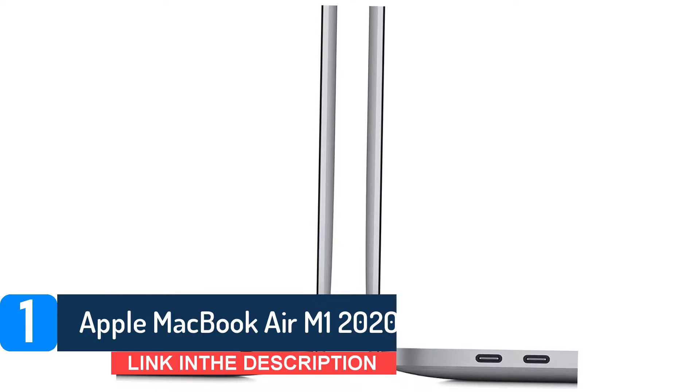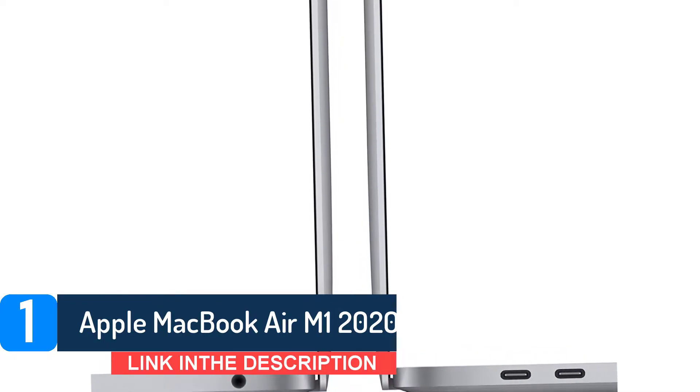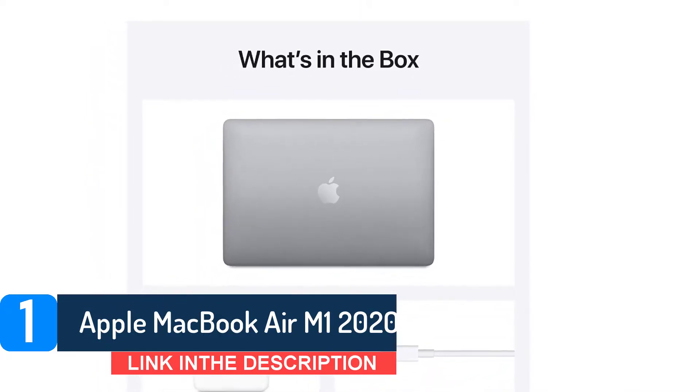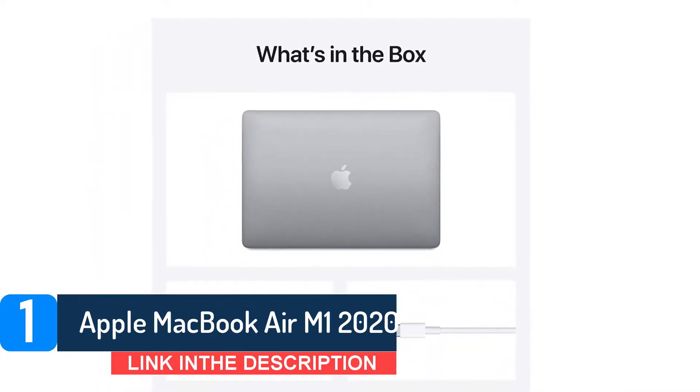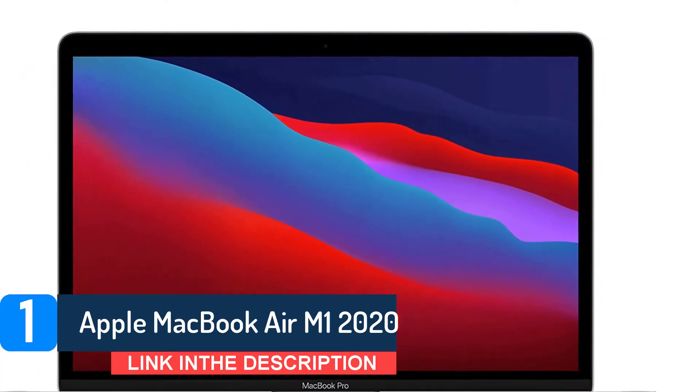Using Apple's M1, the company promises an operating system with better performance and longer battery life, up to 18 hours. The Intel-based models will still be around, though, and regardless of which chip is running the Air, you're getting a great little Mac laptop starting at $999.